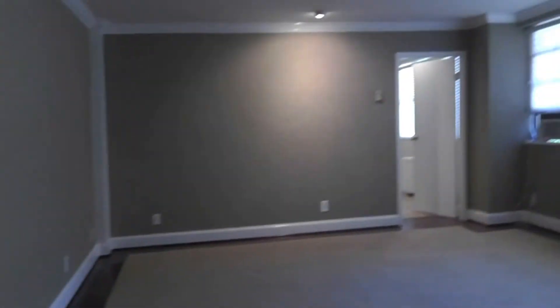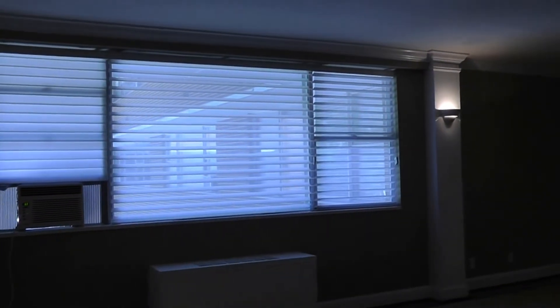And this is the dining room and the living room — it's a giant open floor plan. Nice big windows for lots of natural light.